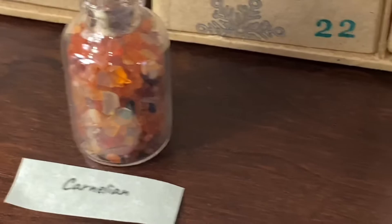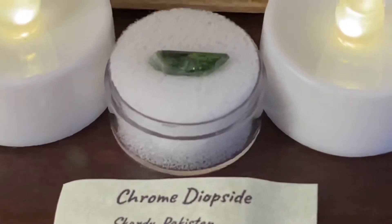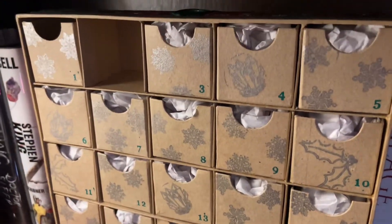We've got the Carnelians from yesterday, and today is the chrome diopside. You learn something new every day! That's awesome. So that's day two, and we will go to day three, obviously, on day three.